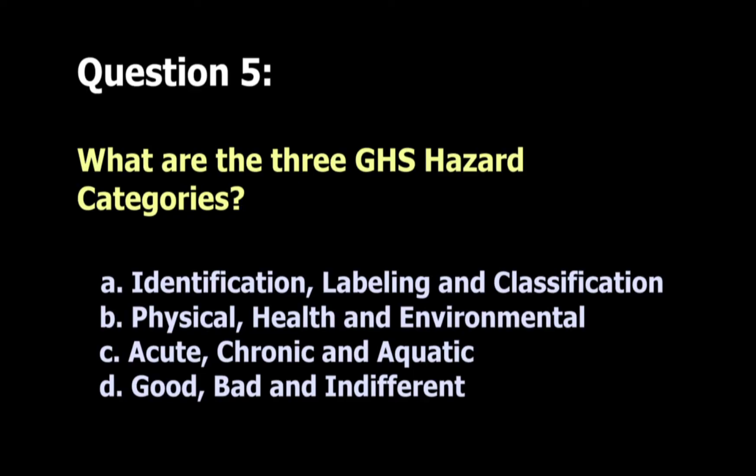Question 5: The best answer is B — physical, health, and environmental. Keep in mind that environmental is not mandatory. This concludes the quiz.